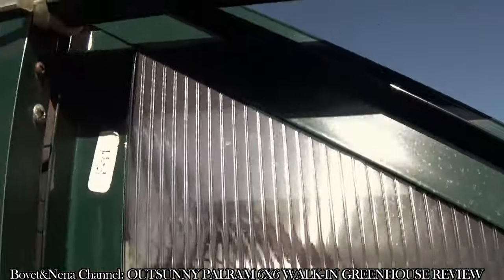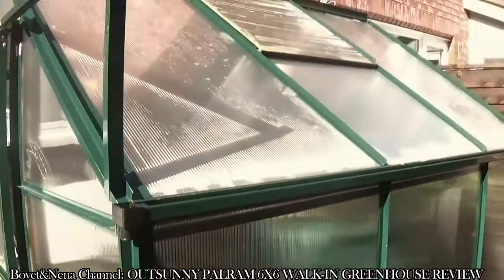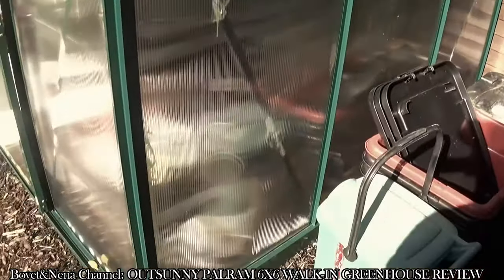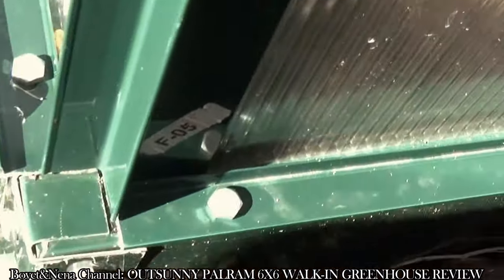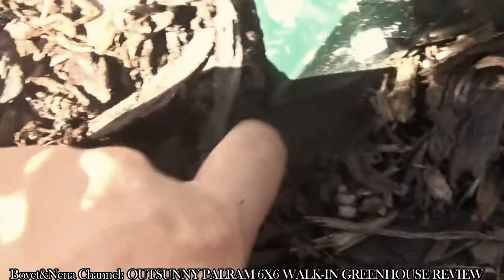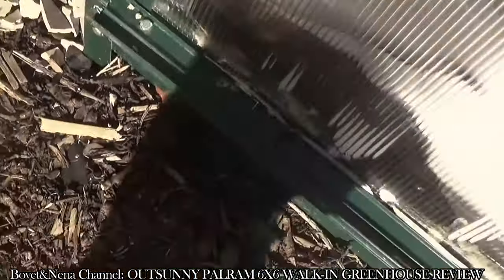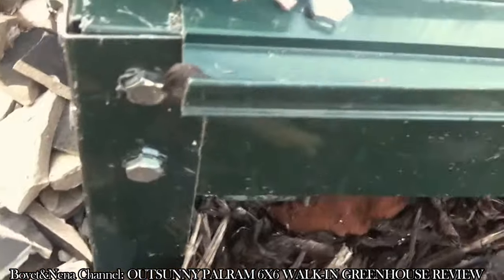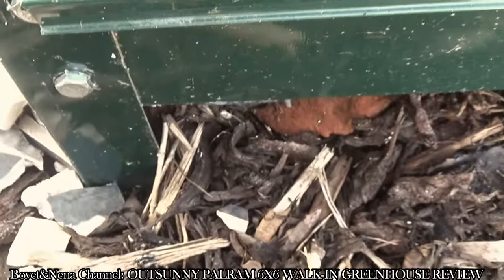I put this up here just to keep it from moving about. So just an outside look — this is what it looks like, right onto the ground. It's actually got legs that dig into the ground, but I decided to just weigh it down. The ground isn't even, and that's the reason why it's showing up on this side.